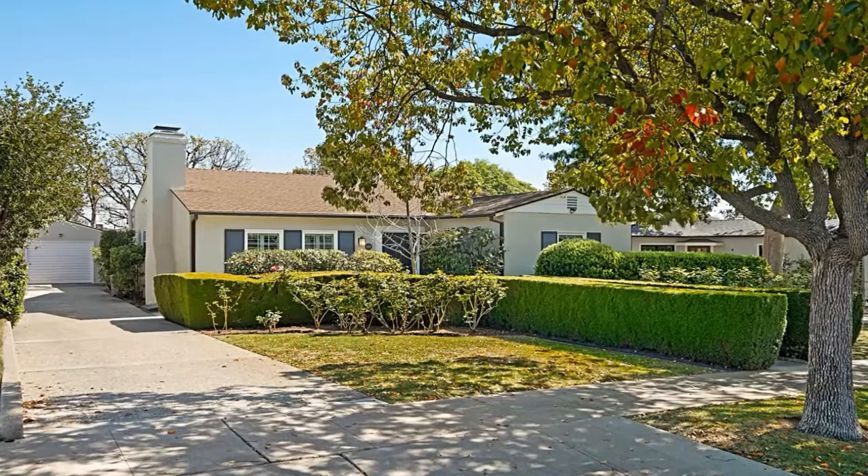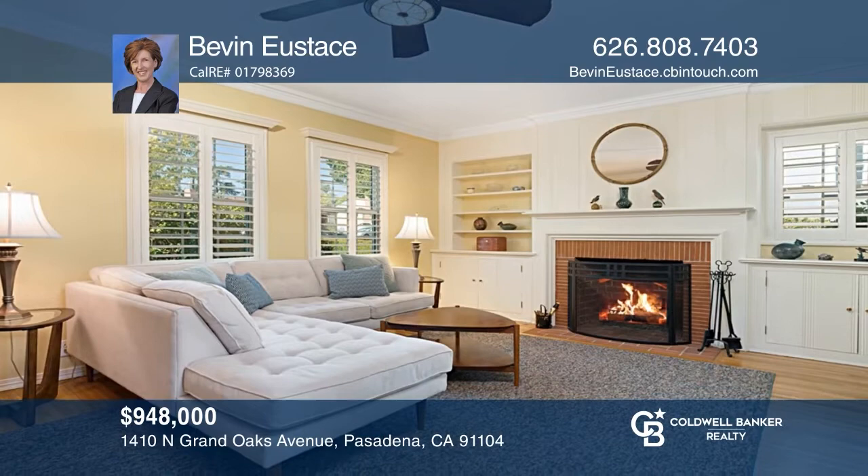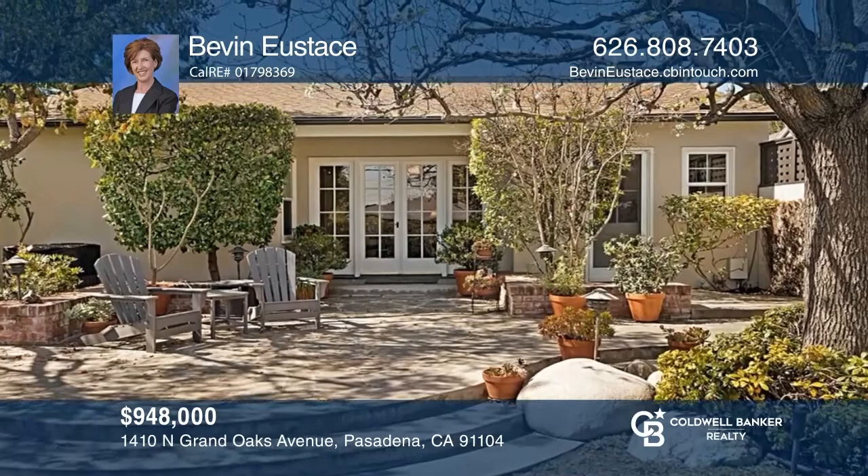Tastefully updated and remodeled, your dream home awaits in the desirable President Street neighborhood of Pasadena. This expansive home features a light and bright functional floor plan with hardwood floors throughout, a living room with a red brick fireplace, a dynamic kitchen, and serene outdoor space. Your dream home can be yours today by contacting Bevan Eustace.